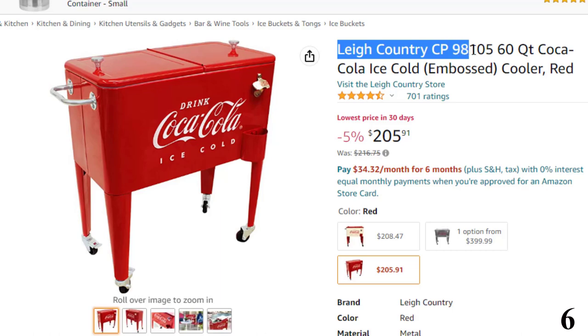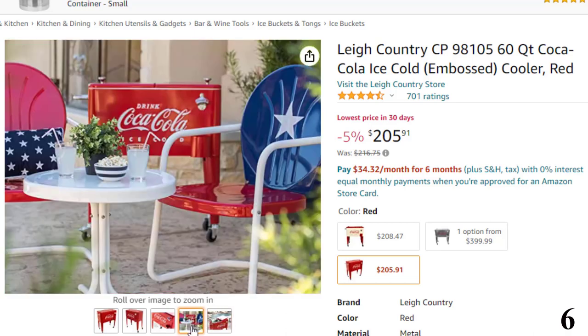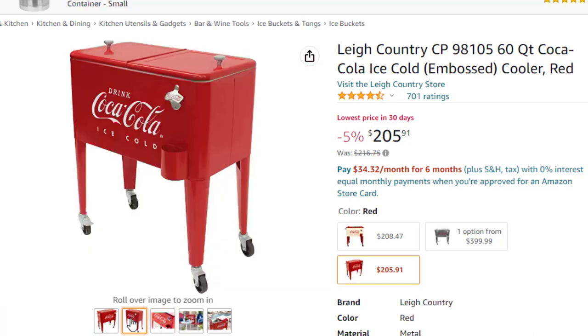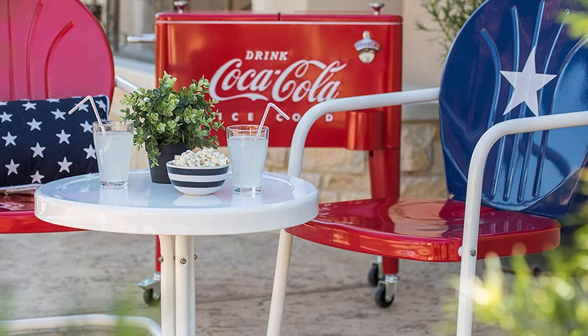Number 6: Lee Country CP9810560 QT Coca Cooler. This product has changed the norm by being referred to as the most fashionable rolling cooler. It has a sleek design and smooth edges that make it presentable and safe for use. It comes with four roller wheels with a 360-degree rotating system for easy mobility. The product can be assembled and reassembled for easy storage. The casters have brakes for maximum control, and the wheels are strong enough to withstand harsh terrains. It includes a stainless steel towel bar, a heavy-duty Coke logo bottle opener and cap catcher.